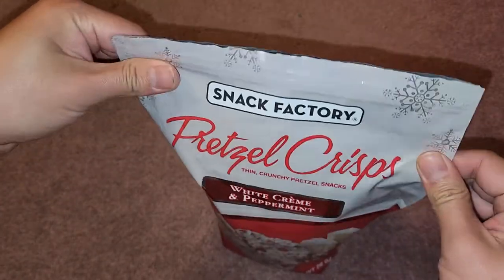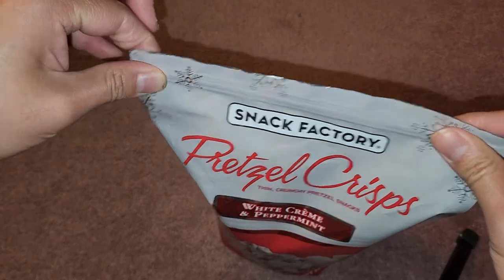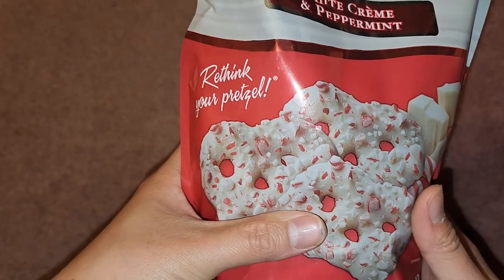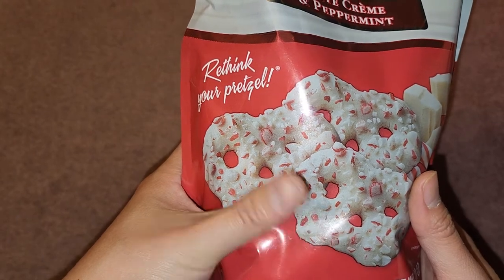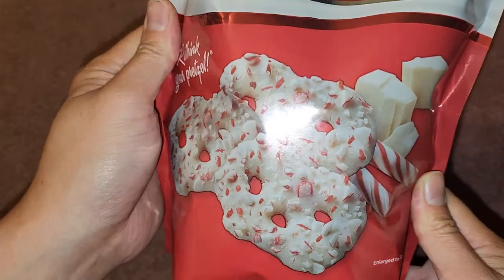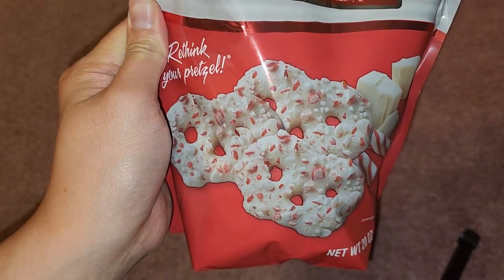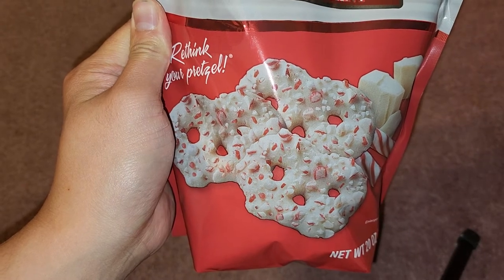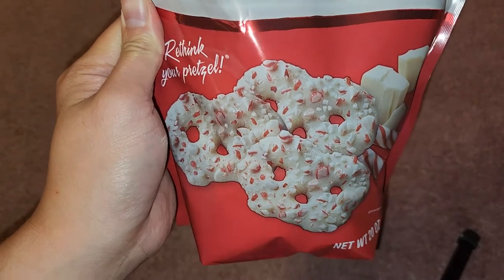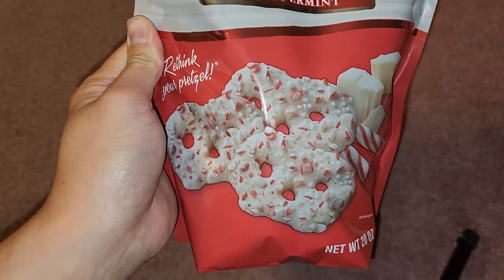Yeah, these are nice. If you like peppermint flavor, you'll definitely enjoy these. I think even if you hate pretzels but you like peppermint, you'll enjoy these. It has a nice light saltiness to them, so you have that nice savory, sweet, and salty combination. I definitely recommend these. I really enjoy these. Thanks for watching, and I'll see you all in the next one. Bye.